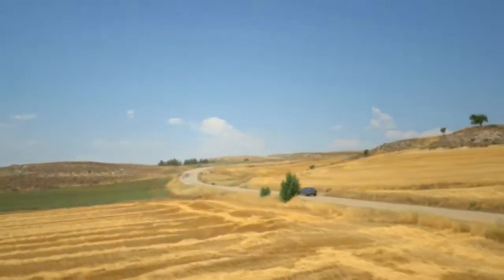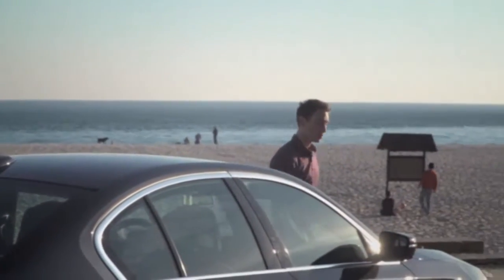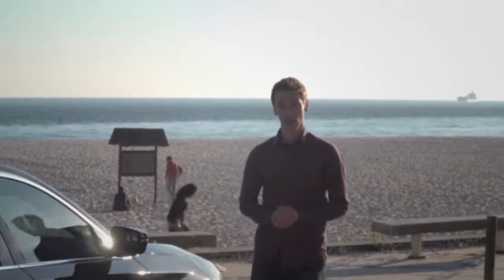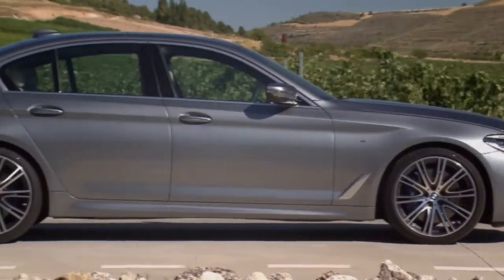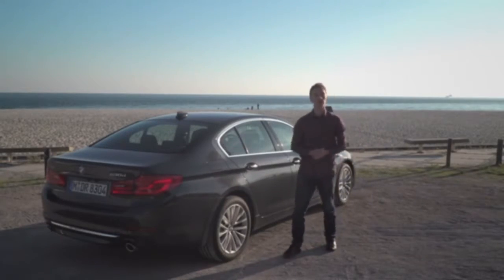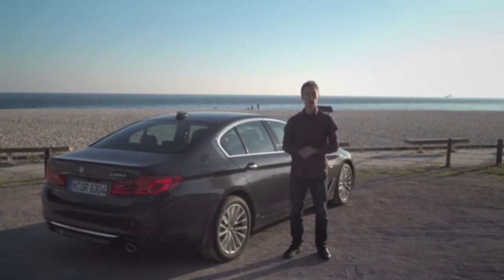With prices starting from £36,000, the 5 Series looks set to be more expensive than the A6 and the E-Class, at least until cheaper variants go on sale after its launch. But thanks to its brilliant handling and 7-Series-like interior, it looks set to remain one of the very best cars you can buy in the class. For the full review, go to whatcar.com, and for more videos like this, subscribe to our YouTube channel.